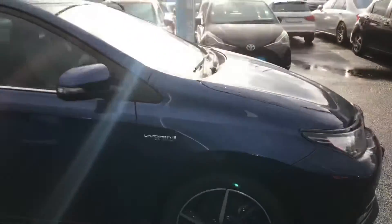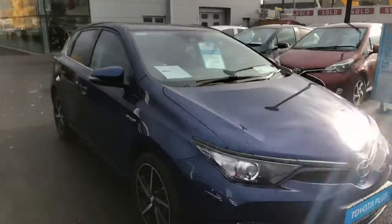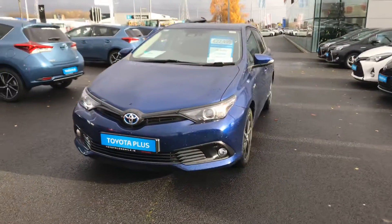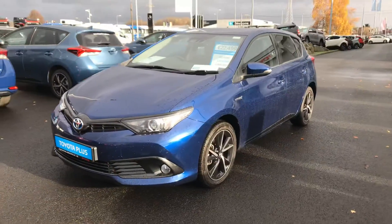This car will come with the balance of its manufacturer's warranty and roadside assistance. It will also come with the balance of its hybrid guarantee. If you have any questions or queries, please do not hesitate to contact a member of the sales team.